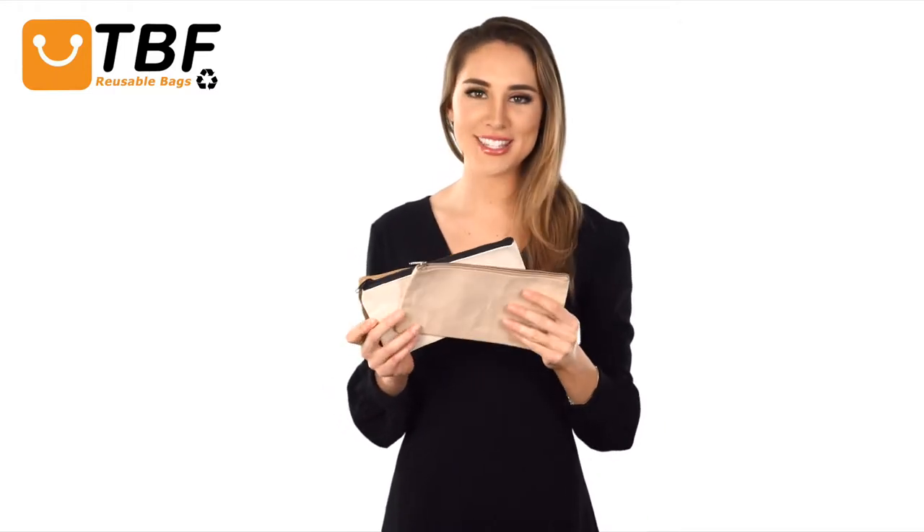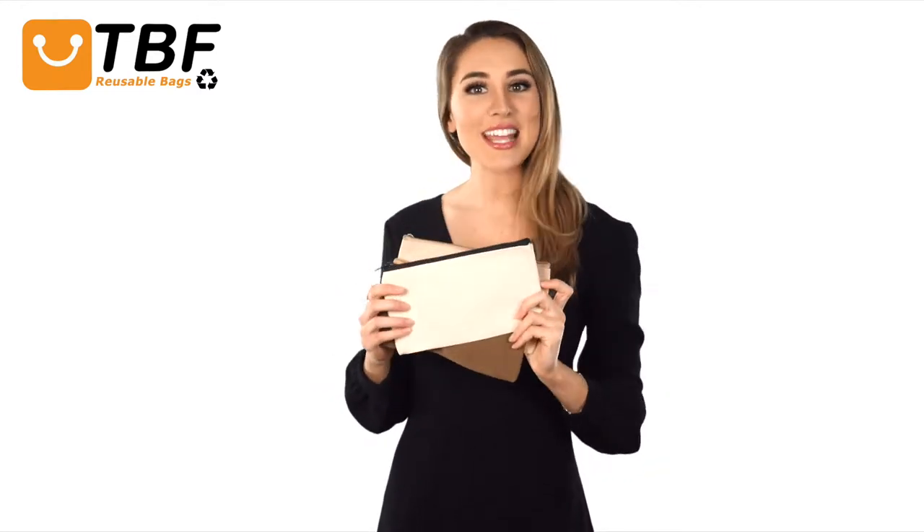These sturdy and eco-friendly small-sized cosmetic pouches have three different material and color options. The natural one is a jute and cotton blend with a laminated lining. The white one is canvas and has a laminated lining, while the brown one is canvas and has no lamination.